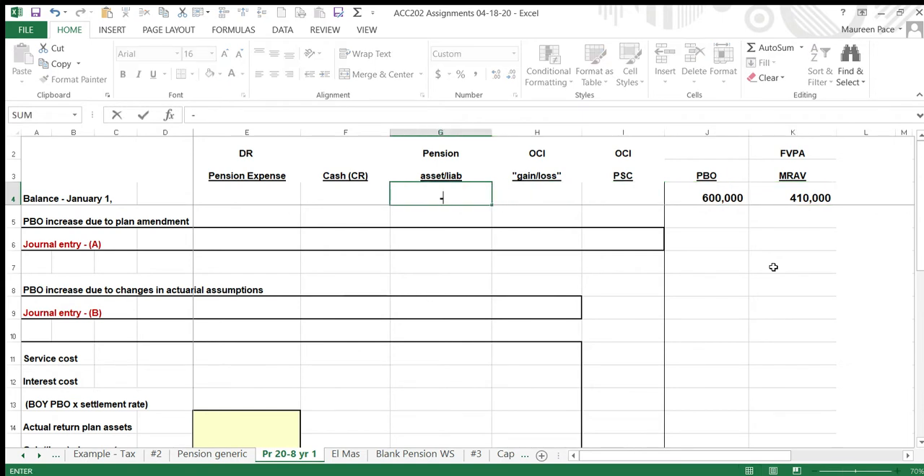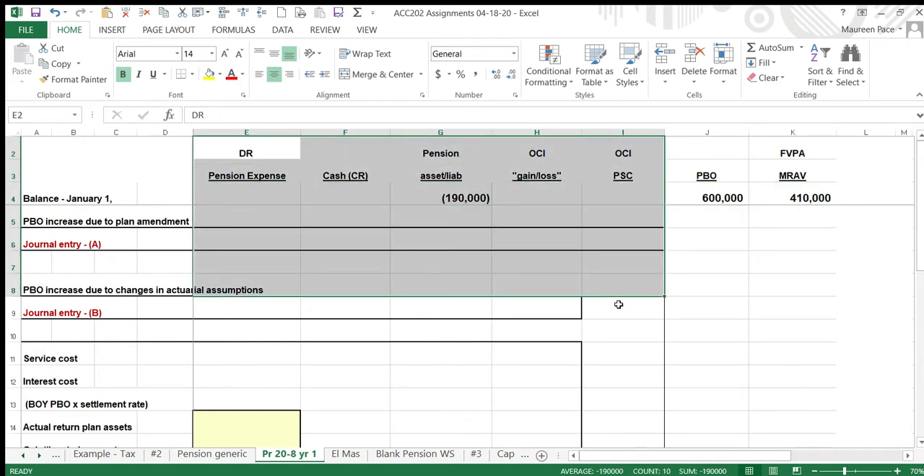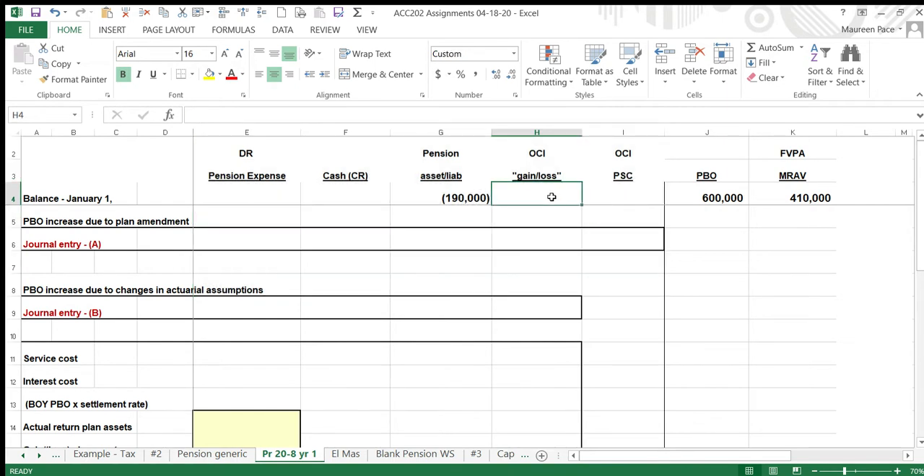These amounts are not yet on the books — the right-hand columns show all entries that go on our books. These are beginning numbers. We do not have a beginning gain or loss. We do have prior service costs of $160,000. This happened because there was an amendment to the plan at some point prior to 2020, which gave employees additional benefits for time already worked.